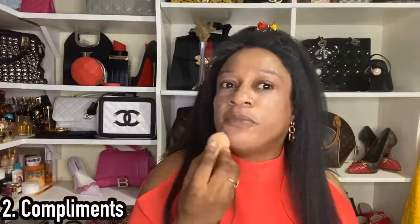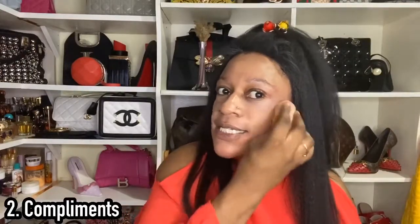Point number two: don't buy fragrances because of compliments. I know we come here with videos talking about 'compliment getters,' but don't buy fragrances seeking compliments. If you're collecting because a reviewer said a fragrance is going to get you compliments, you may actually be disappointed when the fragrance turns up.